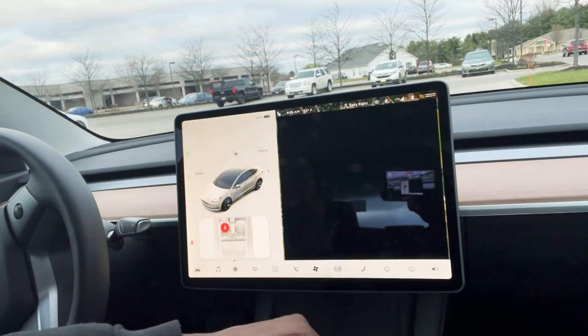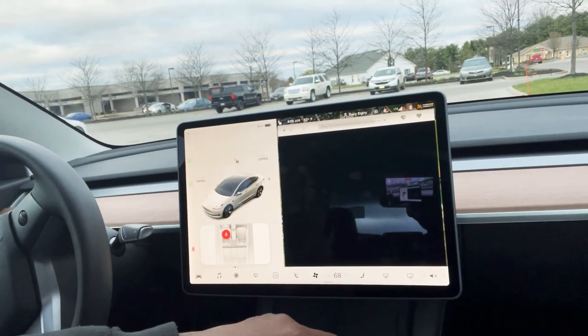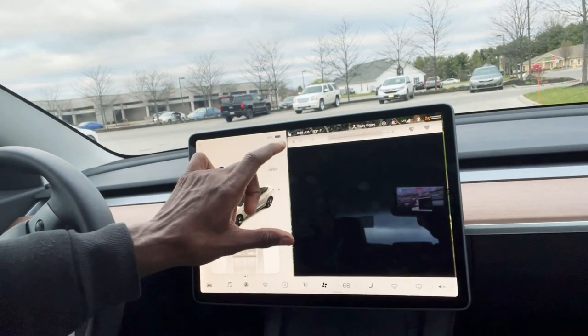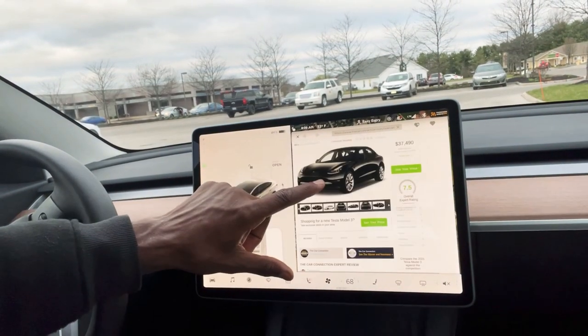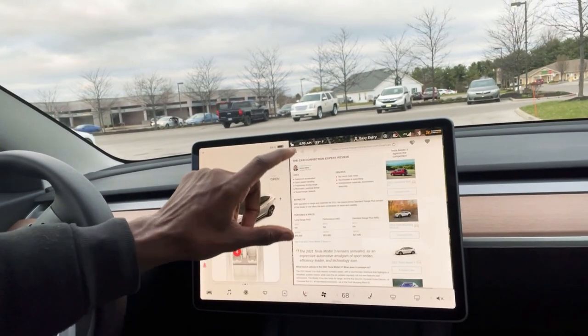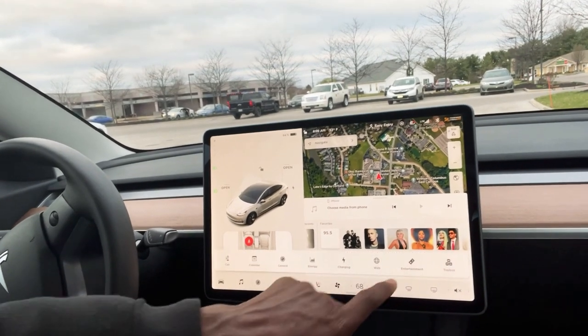You could search the web if you want, do all that stuff like you normally do on your PC. You could use Tesla's features here, and there's also entertainment.